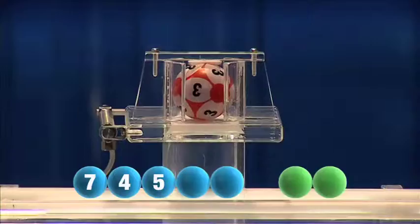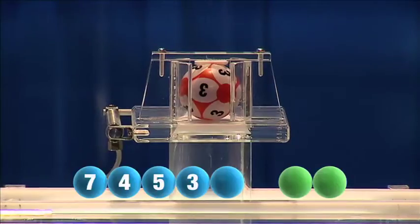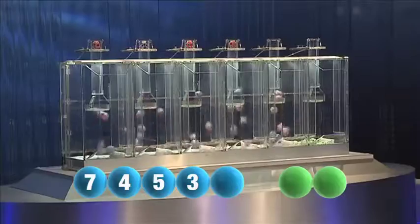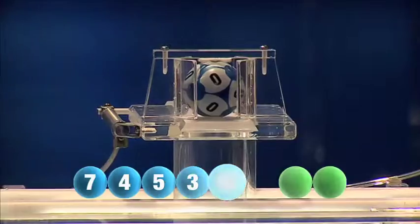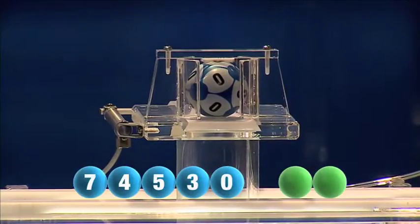Followed now by the winning number three. The final number to be drawn this evening is zero.